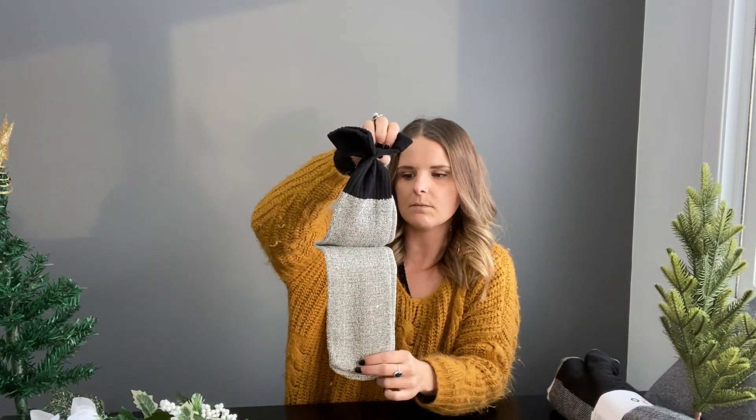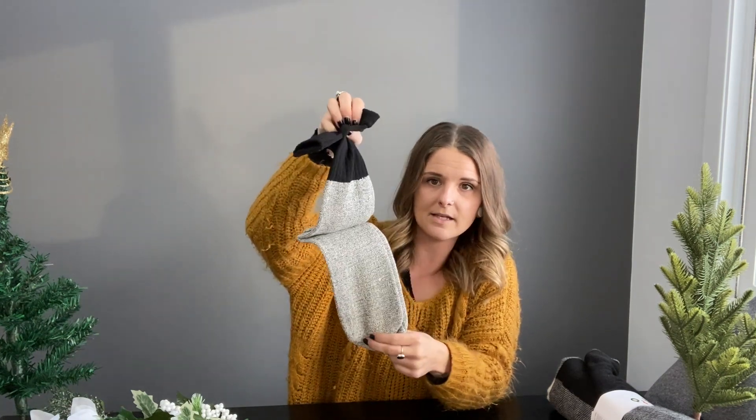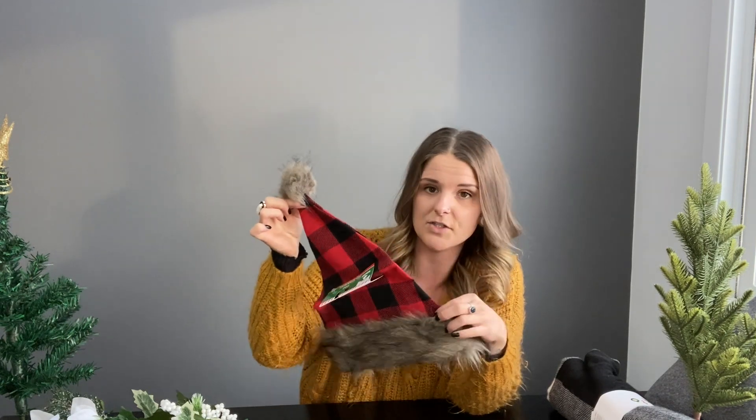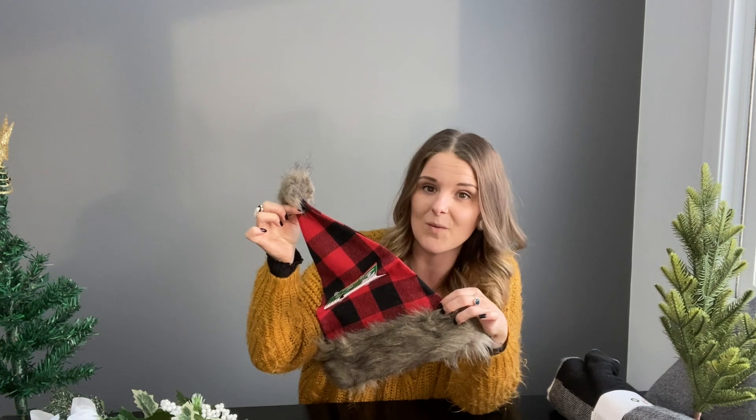At the Dollar Tree they have these long boot socks — they're plain and not crazy, but for a dollar I figured I'd give them a try. We're also doing some Christmas family photos soon with matching pajamas, the whole nine yards. I found these perfect accessories at the Dollar Tree: a little headband for Esme so she can look super cute, and flannel Santa hats. These look way more expensive than they were — you see things like this at Target or HomeGoods for ten-plus dollars.